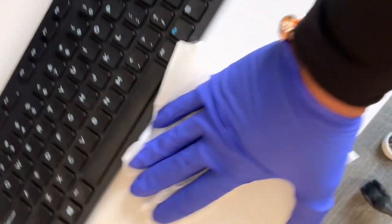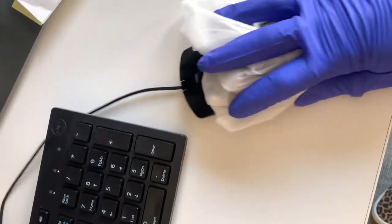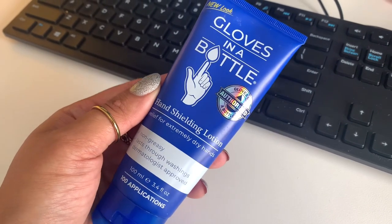As soon as I get to work, I like to disinfect my area. I usually do this even if I know nobody else has used the space — I just like to keep a clean space. And then the hand washing begins, and more hand washing.